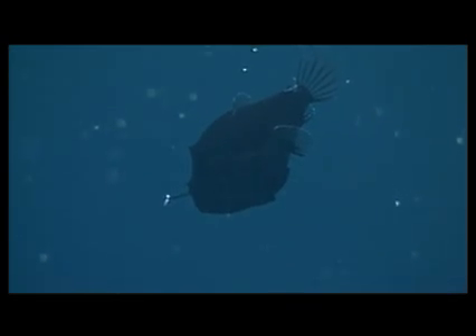Most animals produce light using chemicals they synthesize from food they eat. But some, such as this deep sea anglerfish, glow because of bioluminescent bacteria inside their bodies. The anglerfish provides the bacteria with food; in return, the bacteria provide the fish with a glowing lure.